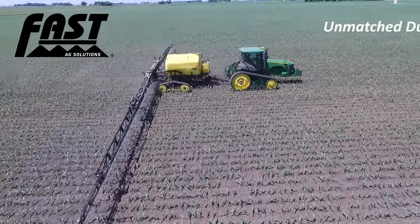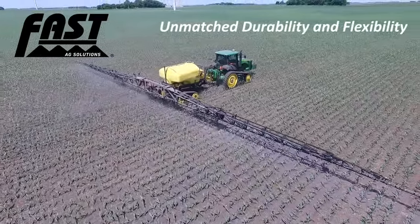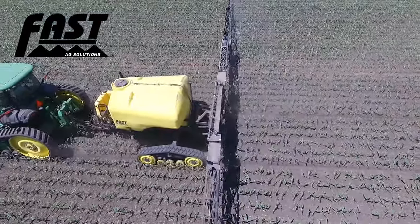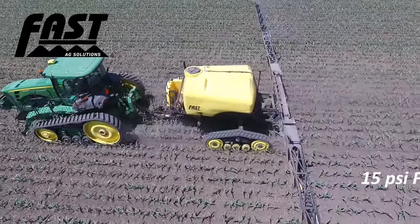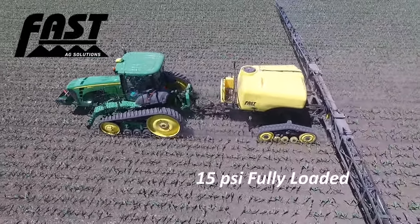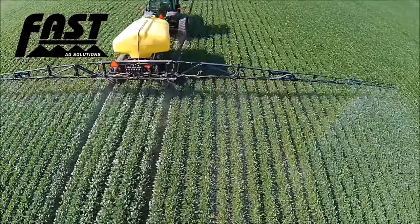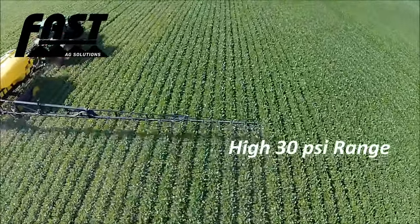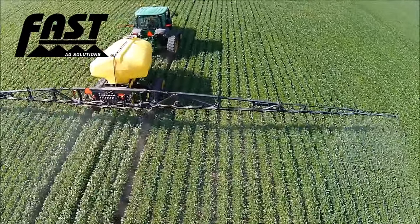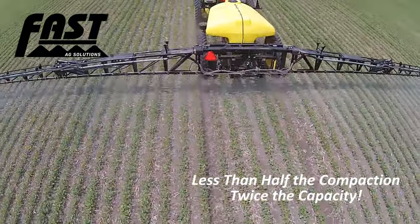FAST offers CAMSO 15-inch wide Trax, which feature industry-leading durability and flexibility. These Trax, combined with a FAST 120-foot 2400-gallon sprayer, boast low ground pressure of 15 PSI when fully loaded. Compare this with a leading 1200-gallon self-propelled sprayer that sinks into the ground with a ground pressure rating in the very high 30 PSI range. That gives FAST less than half the compaction while allowing you to cover twice as many acres between fills.